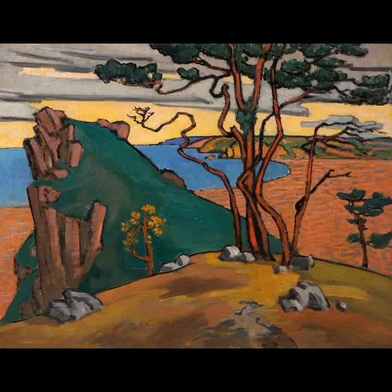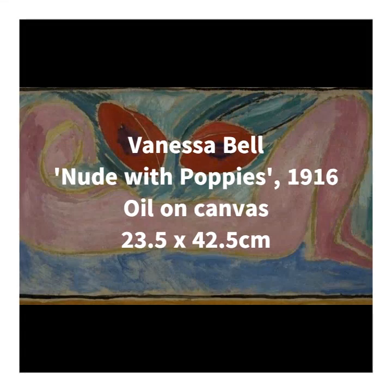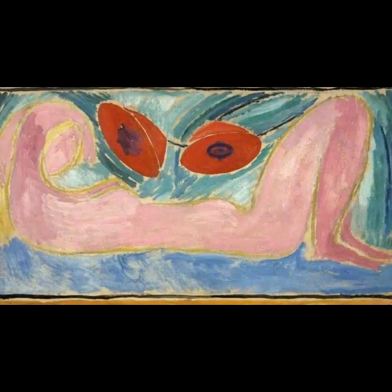Now I want to spend some time talking about Vanessa Bell, who was integral to starting the Bloomsbury Group when, in 1904, she moved to a house in Gordon Square in Bloomsbury, along with her two brothers and her sister, who was the eminent writer Virginia Woolf. And there they created an environment for intellectual discussion and surrounded themselves with artists, art critics and writers who became known as the Bloomsbury Group.